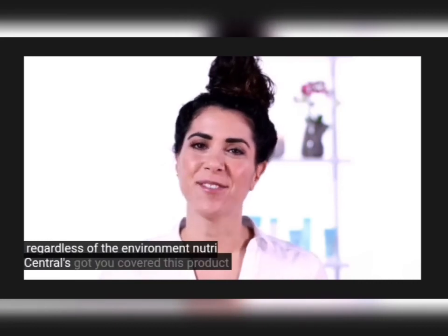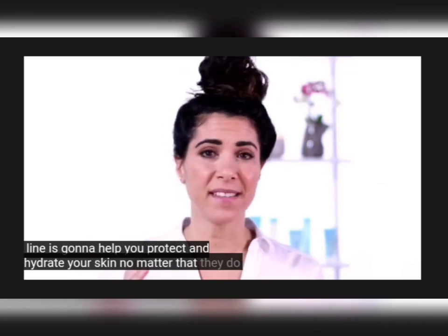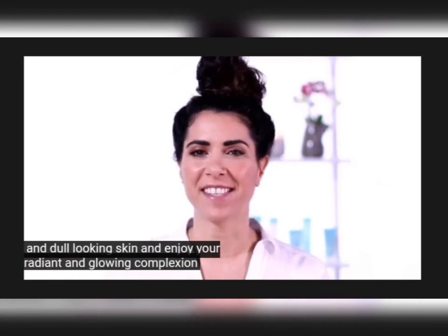Regardless of the environment, Nutrisential's got you covered. This product line is going to help to protect and hydrate your skin no matter the day, the place or the season. So get rid of tired and dull looking skin and enjoy your radiant and glowing complexion.